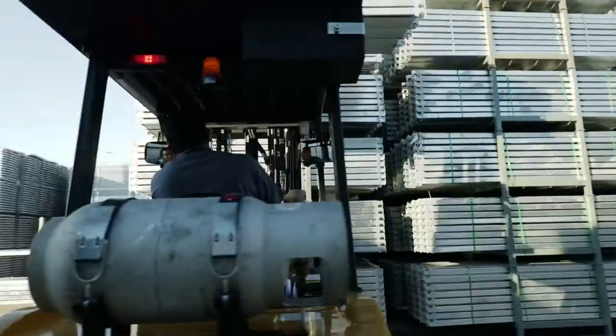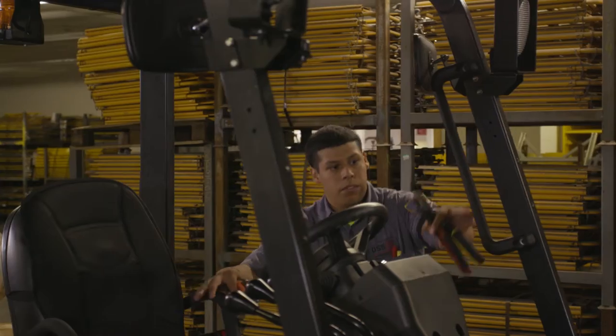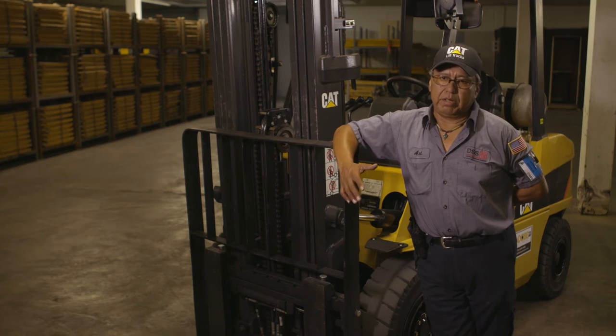When you're in a machine all day long, you need comfort. You need visibility. You need control. Compared to other machinery I've driven, the CAT forklift seat reduces a lot of tension on my back and makes the workload a lot easier. This machine is so easy to control. You don't feel tired. You're relaxed doing your work, pulling your orders. It's a great machine.